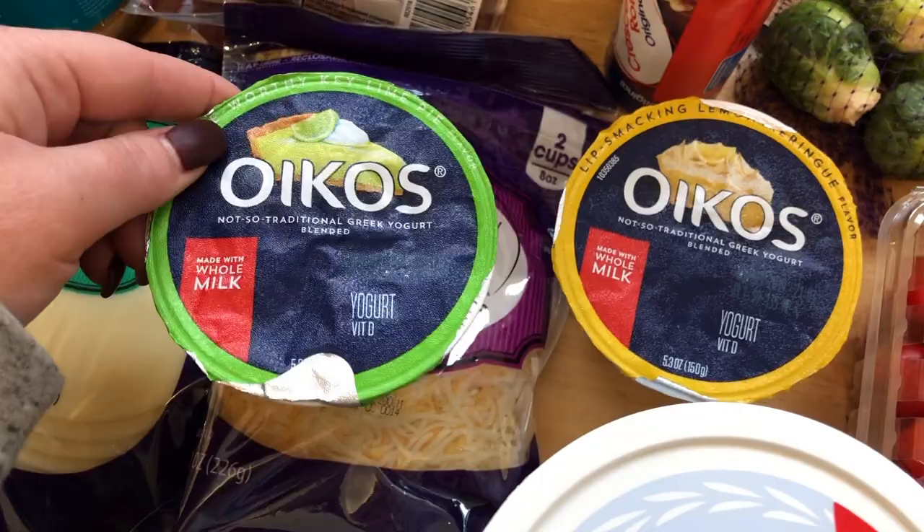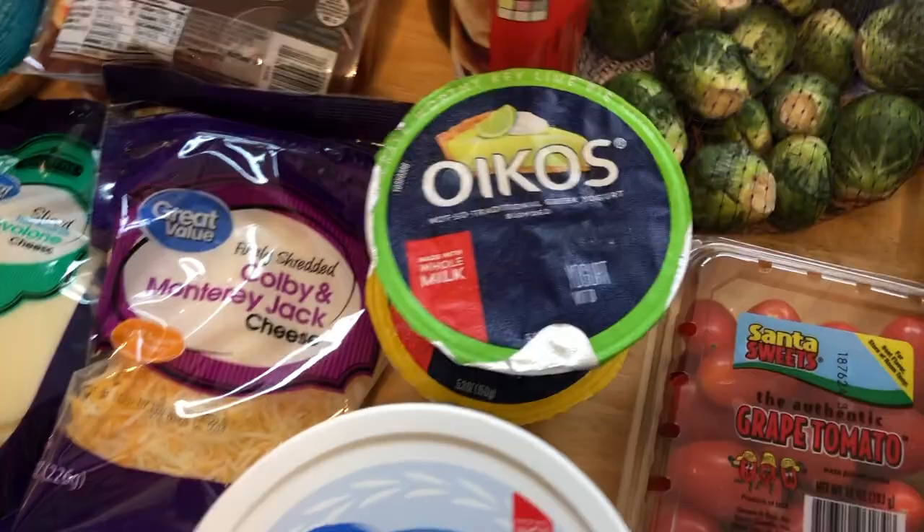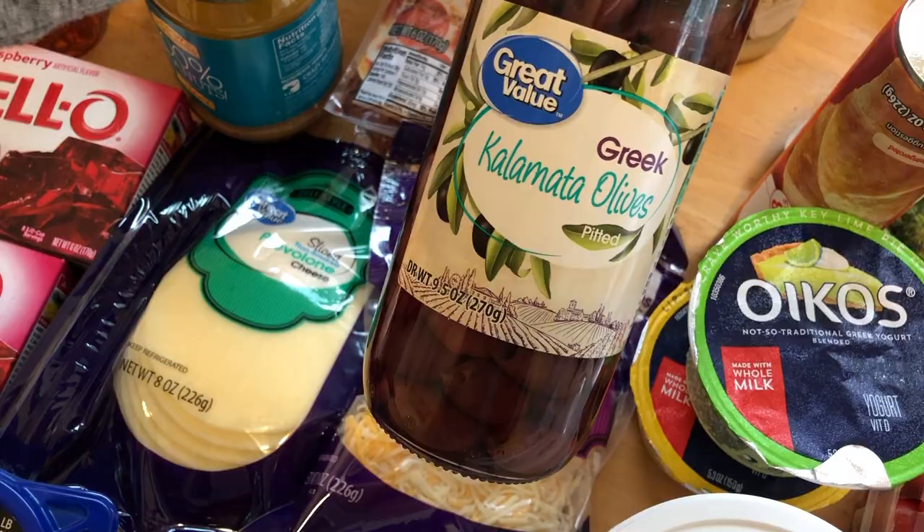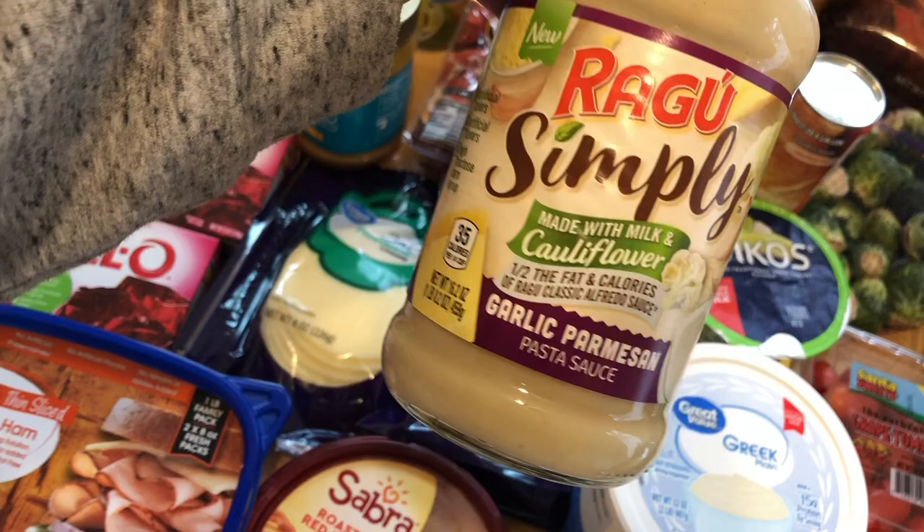I did get a thing of crescent rolls. And then back here I just grabbed some Kalamata olives — these are the pitted ones. And then this is the Ragu Simply — it's like Alfredo sauce but it has cauliflower in it, so it's less fat and calories and it has some veggies in there. It's really good, we had it before.